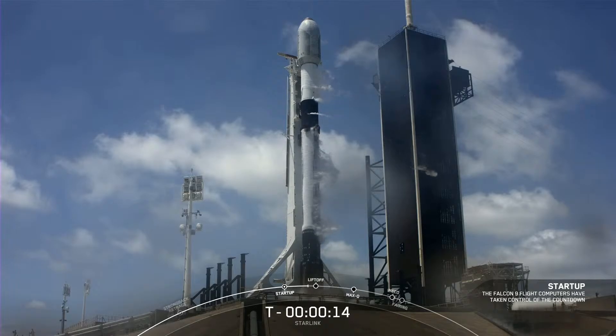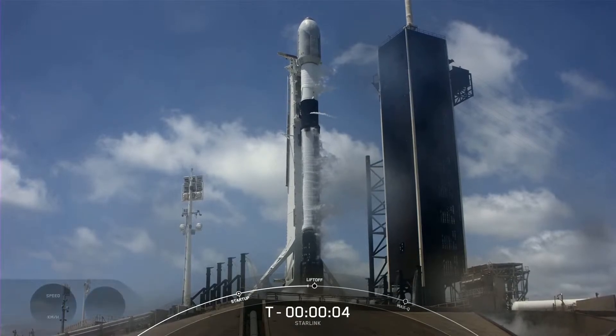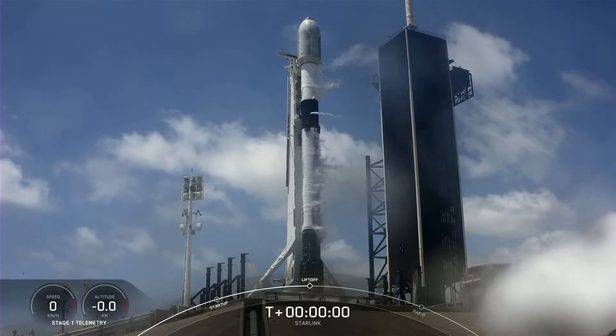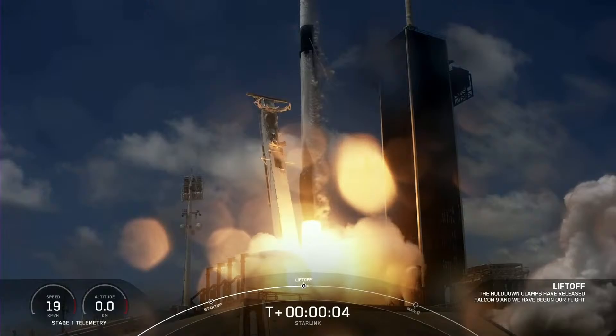T-minus 15 seconds. 10, 9, 8, 7, 6, 5, 4, 3, 2, 1, 0. Ignition. And liftoff.